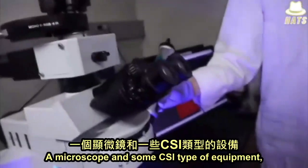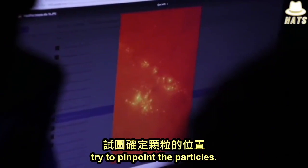From there, a microscope and some CSI-type equipment try to pinpoint the particles.